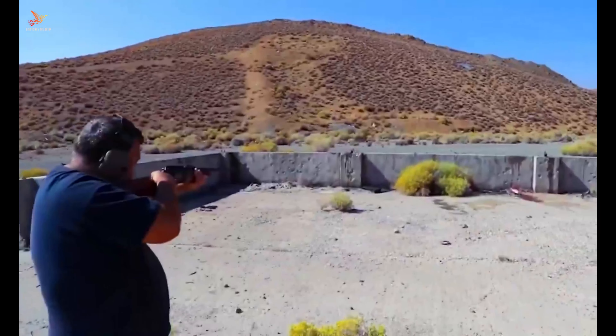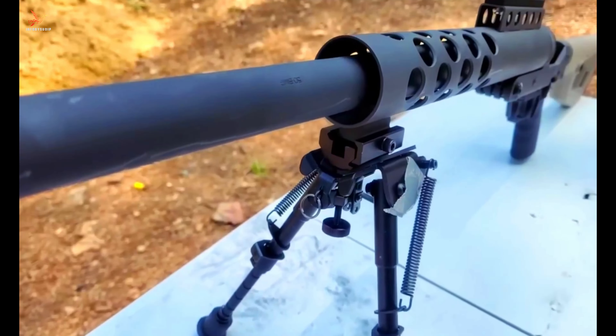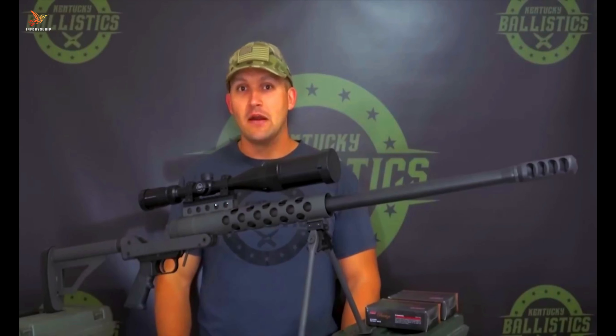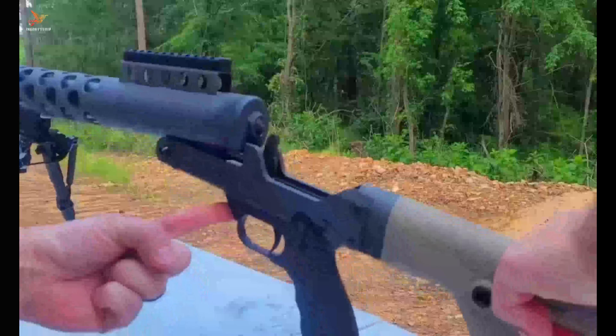Number two: Serbu RN-50. The Serbu RN-50 is a powerful and compact single-shot bolt-action rifle designed by Serbu Firearms. Chambered in the 50 BMG cartridge, it offers exceptional long-range firepower. The RN-50's robust construction and simple design make it relatively lightweight and portable for a 50-caliber rifle.